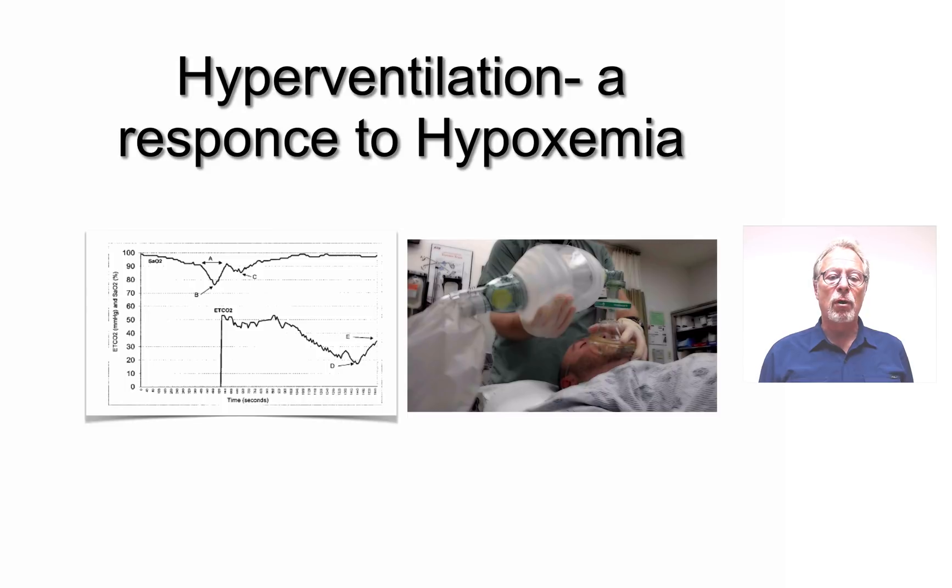I've shown you this slide before, but often the response that we have to hypoxemia is to hyperventilate that patient. Part of the reason that happens is that we don't have the appropriate feedback to respond differently. We understand that it's adrenaline-induced, and we think if we go harder and faster, that's going to improve our oxygenation. That's not the case, and in fact, we're potentially causing harm.